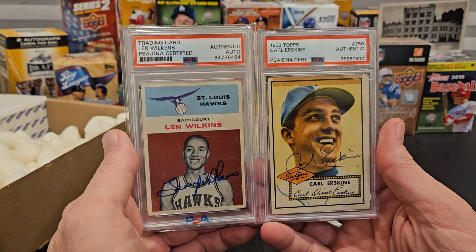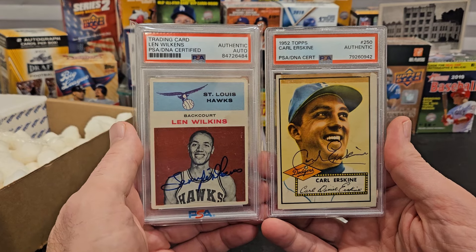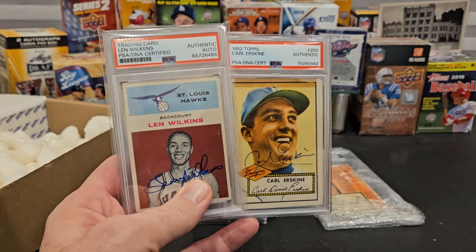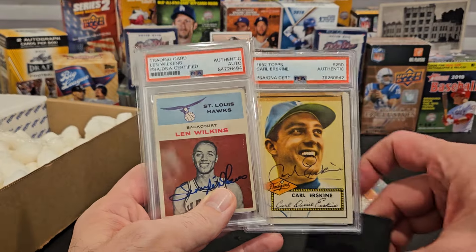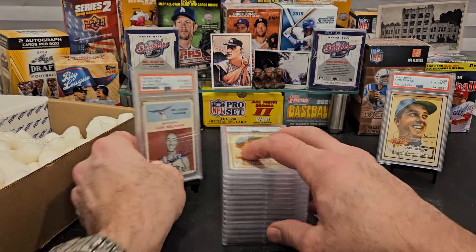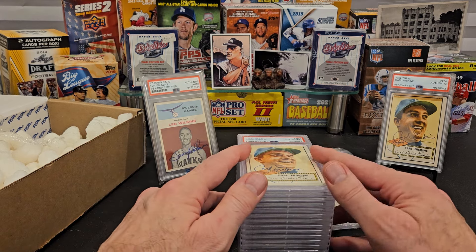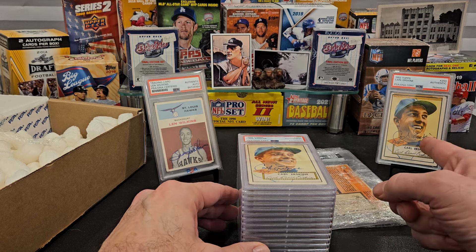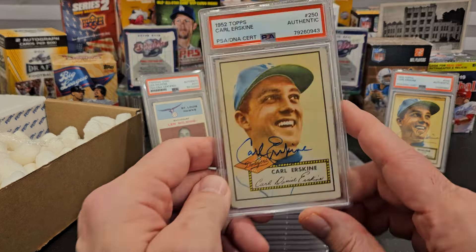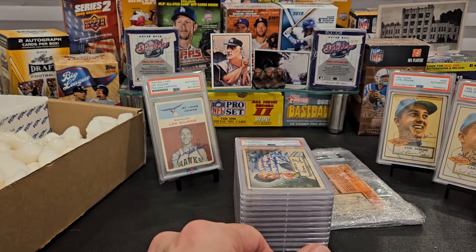The slab is the same, but the 52 Topps is an oversized card, that's why it's a little bit different as far as the border around the card. A 61 Fleer is a normal-sized card - that's the big difference. You get the year and name card at the top. Is it worth it to you? This card slabbed through Slab City is typically $17; this card is typically about $32.